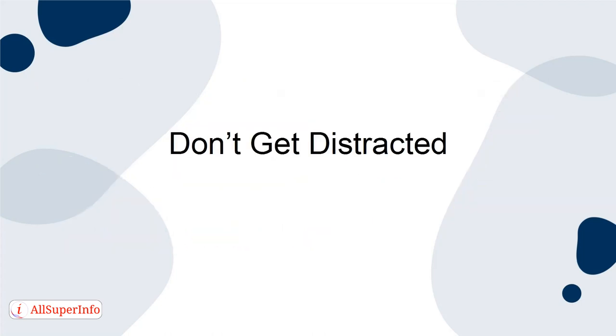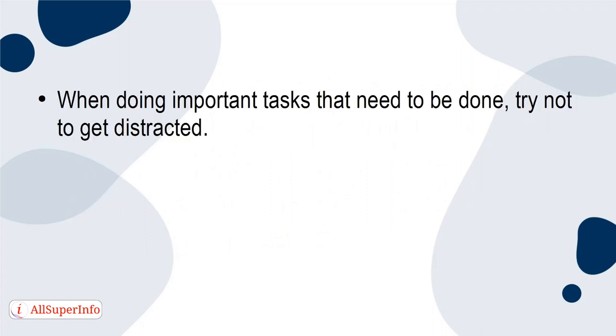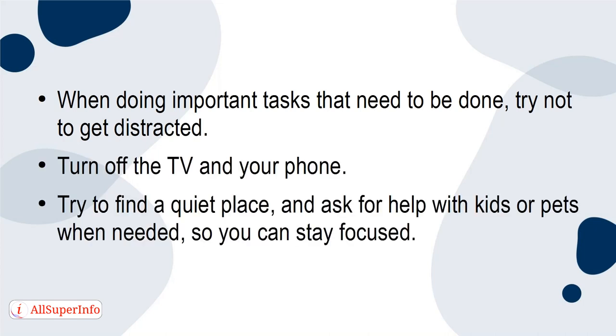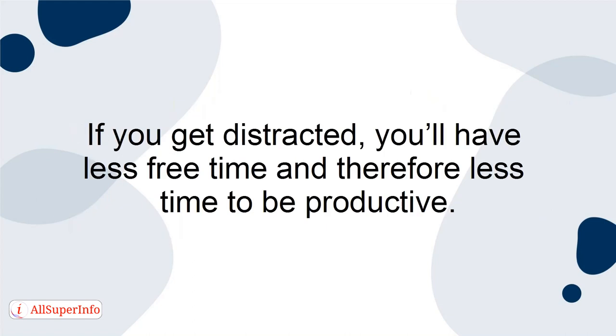Don't get distracted. When doing important tasks that need to be done, try not to get distracted. Turn off the TV and your phone. Try to find a quiet place and ask for help with kids or pets when needed so you can stay focused. If you get distracted, you'll have less free time and therefore less time to be productive.